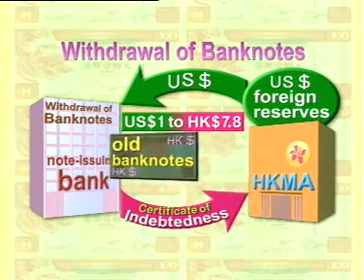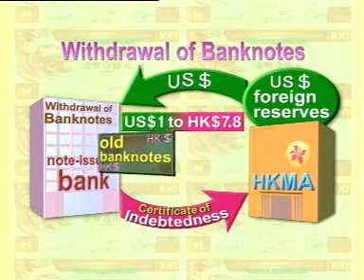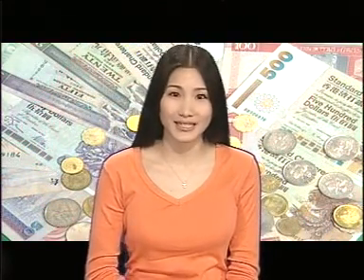In that case, the Hong Kong dollars in circulation will diminish, and the foreign exchange reserves held by the HKMA will diminish accordingly. One important feature of this note-issuing mechanism is that all bank notes and coins in Hong Kong currency in circulation, calculated at the linked exchange rate, have an equivalent amount of US dollars in reserve as backing. This ensures that the Hong Kong government will not issue bank notes in excess, thus enhancing the confidence of citizens and foreign investors in the Hong Kong dollar.